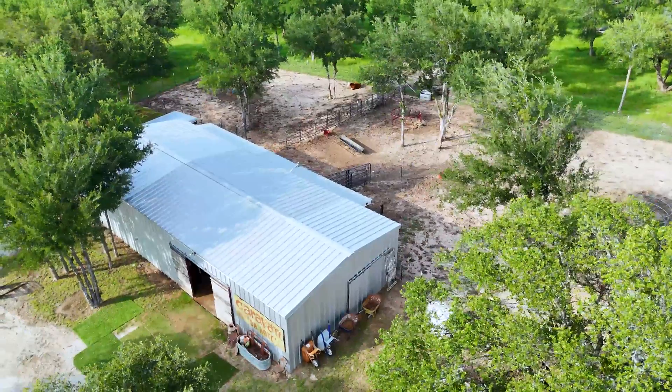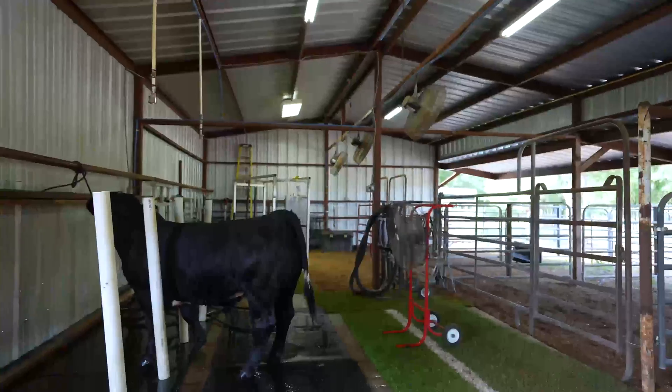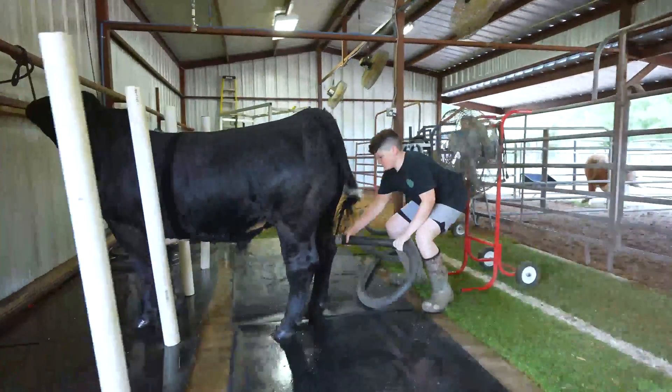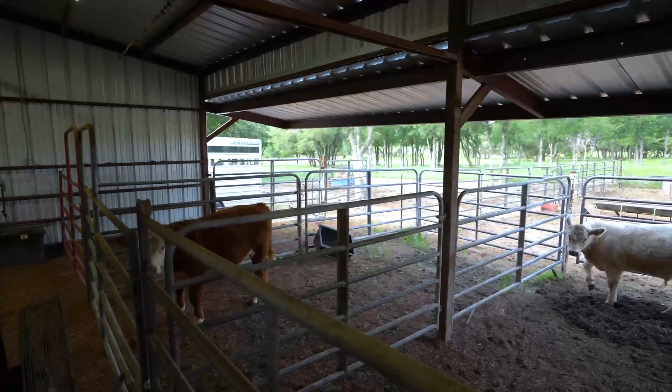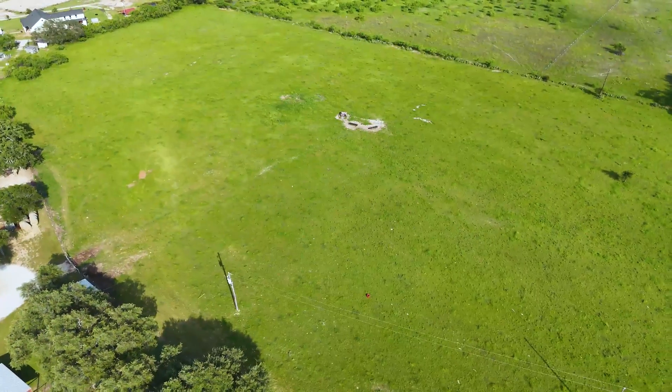Every good ranch needs a good barn, and this one is pretty great. And finally, the reason that everybody gets a ranch is to have wide open farmland.